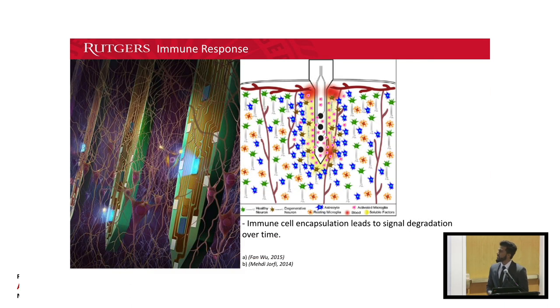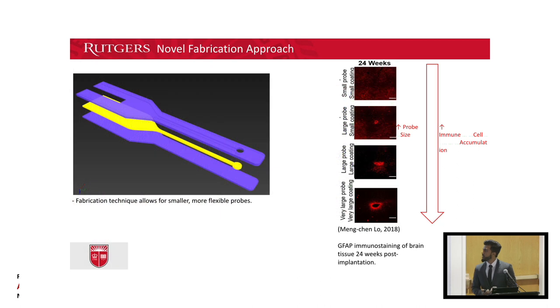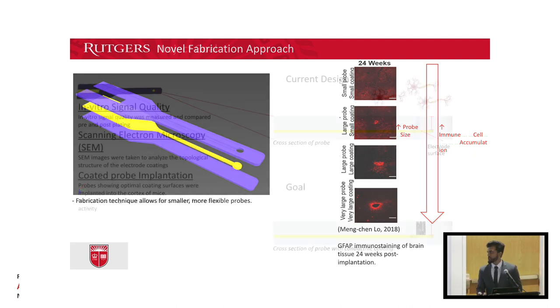The downside is that many probes on the market are a lot stiffer than the brain, and because of that, your body sees them as foreign invaders and sends immune cells to encapsulate them, leading to a degradation of signal quality over time. Our lab has developed a multi-layer fabrication approach which results in smaller, more flexible probes. A study comparing probe size with immune response shows that our probes perform best in mitigating these immune responses. Although that's great, the signal quality still needs to be strengthened to acquire a long-lasting recording potential.